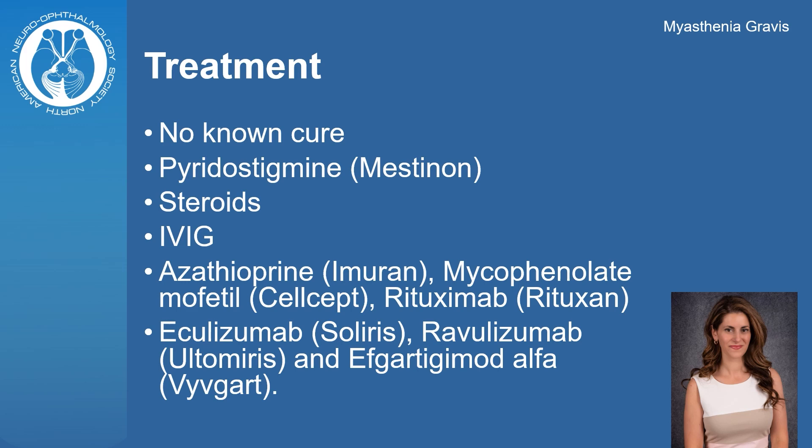There is no cure for myasthenia, but there are several treatment options. For symptomatic treatment, pyridostigmine or mestinon can be used. Steroids can also be used to improve muscle function but can have many side effects. Other medications include IVIG, azathioprine, CellCept, or rituximab. There are currently three FDA-approved medications for generalized myasthenia gravis, including Soliris, Ultomiris, and Vyvgart.